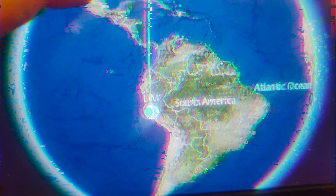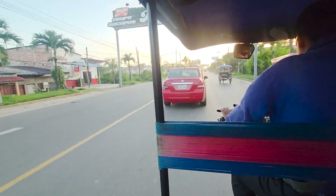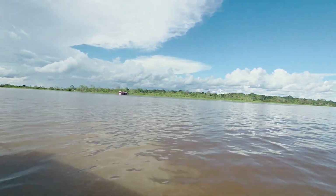Every wildlife lover has a list of dream destinations that they just can't wait to get to. And the Amazon rainforest has been at the top of my list for many years now. Famous for being home to nearly 10% of the known species on planet Earth, this is the most biodiverse terrestrial ecosystem anywhere.